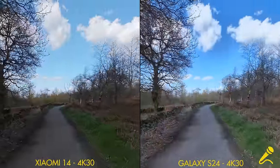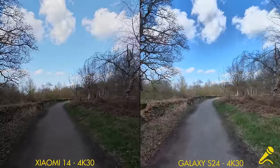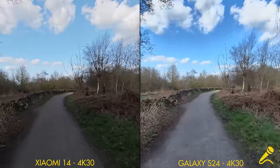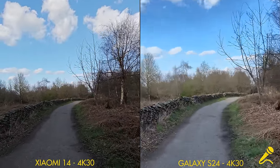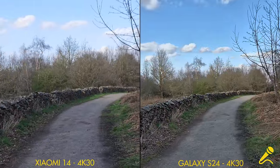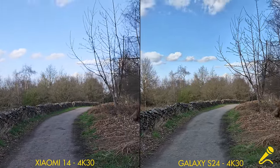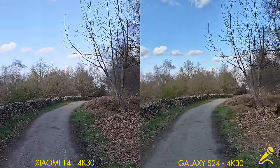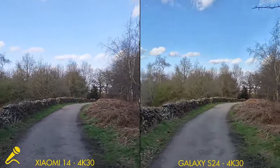Both cameras are at 4K 30 and both are on the ultra wide. This is walking along at normal speed to check out the stabilization, and here's a little jog. Then we'll switch to 1x on the Samsung — I have to use a slider, this is going to be a pain. Now 1x on the Xiaomi, walking along at a normal speed and with a bit of a jog.